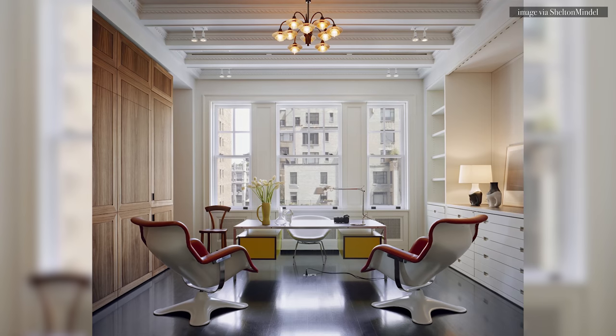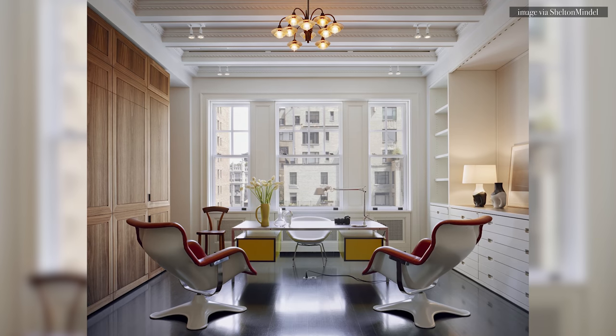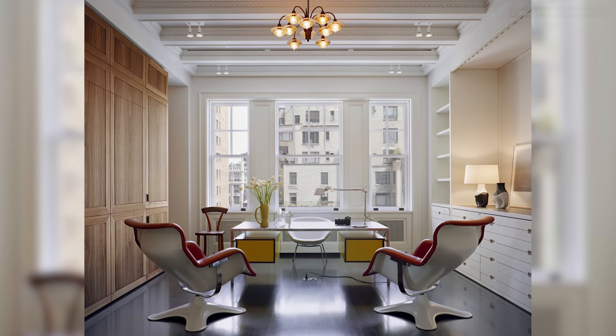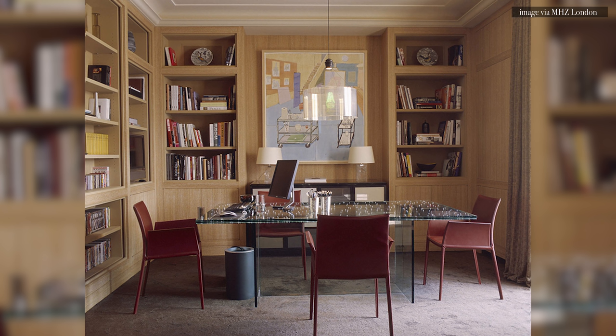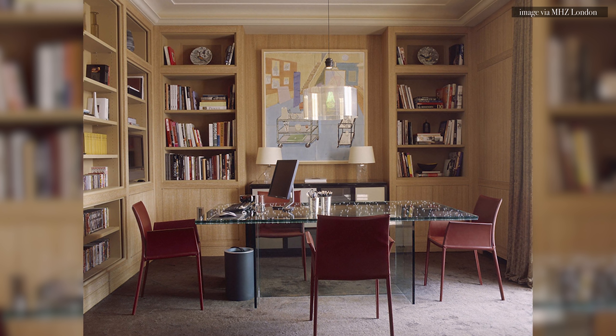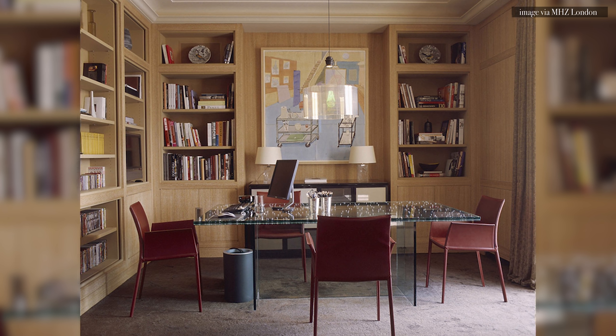The best lighting mimics natural daylight. I love the color of soft white LEDs because they're really easy on the eyes. Incandescent bulbs are also my favorite to take on this task. Daylight LEDs are a bit cooler but work just as well. Everyone's needs are different, so if you lack natural lighting in your home office, invest in overhead lighting in addition to a desk lamp or floor lamp and wall sconces for layers of light.